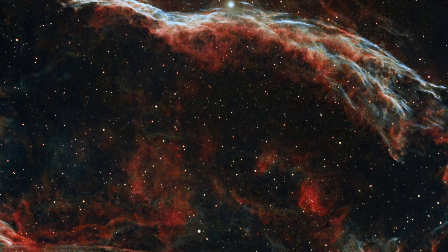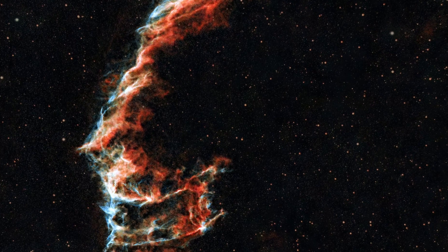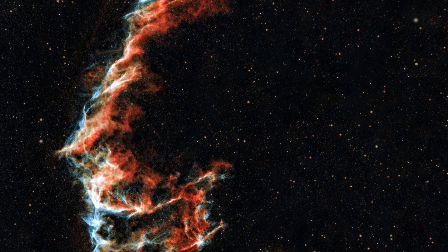Next we have the Veil Nebula. This is like the ghostly remains of a huge star that blew up a very long time ago, thousands of years back. It's also known by names like the Cygnus Loop. What makes the Veil Nebula so special are its see-through thin shapes — it looks like a torn curtain or a delicate veil glowing softly. These glowing threads are actually shockwaves from the old star's explosion, still spreading out into space. You can use a special oxygen filter to capture this properly; this filter will help make the nebula's faint glow stand out against the dark sky. The Veil Nebula is quite far away, roughly 1,400 to 2,600 light years from us.